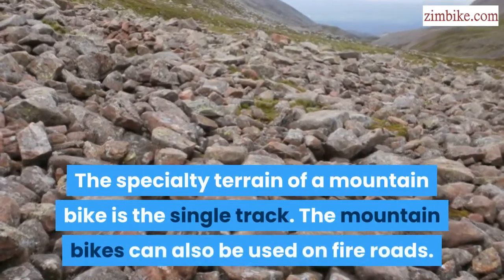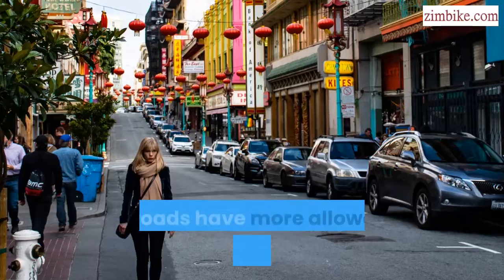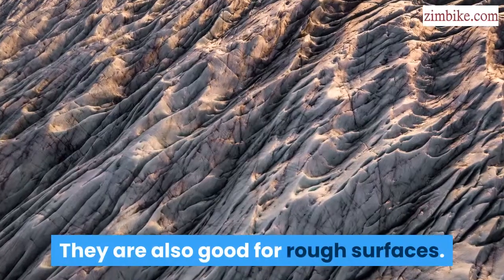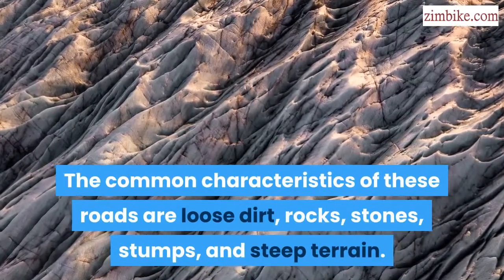The specialty terrain of a mountain bike is the single track, though mountain bikes can also be used on fire roads. Fire roads have more allowance than the single track and are good for rough surfaces. The common characteristics of these roads are loose dirt, rocks, stones, stumps, and steep terrain.